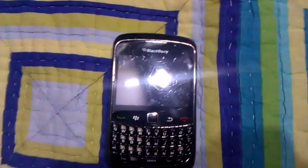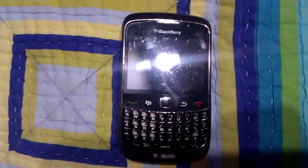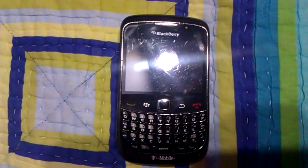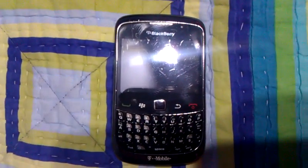Hello YouTube. This is a review of the BlackBerry Curve 9300 with BlackBerry OS6.